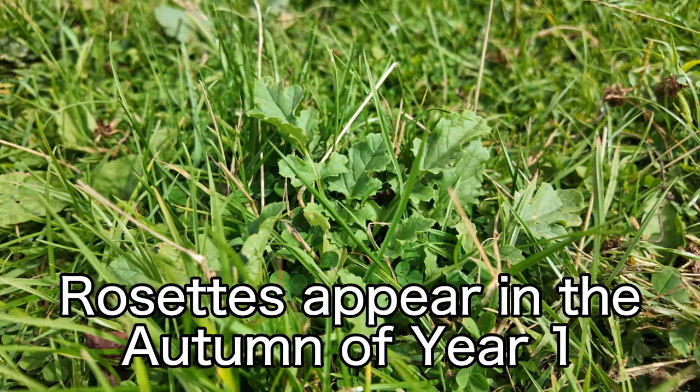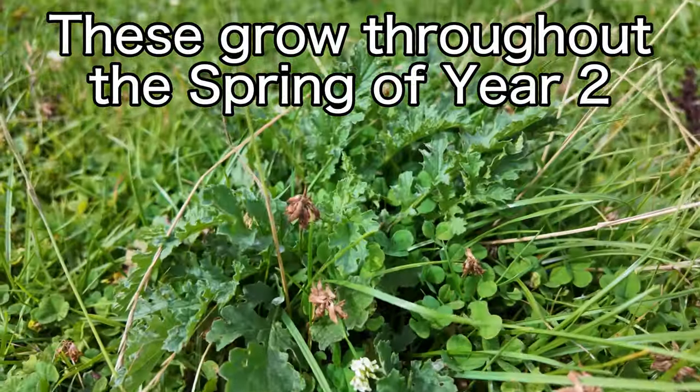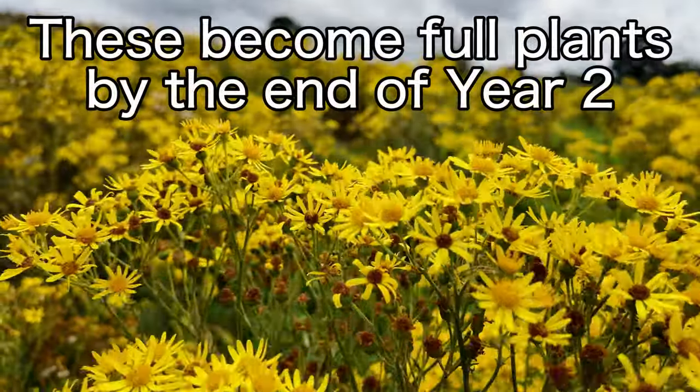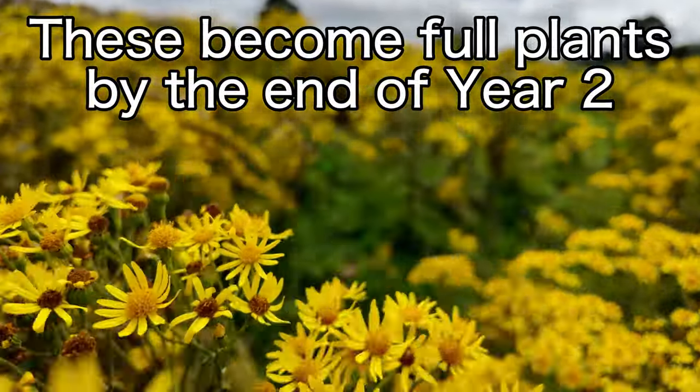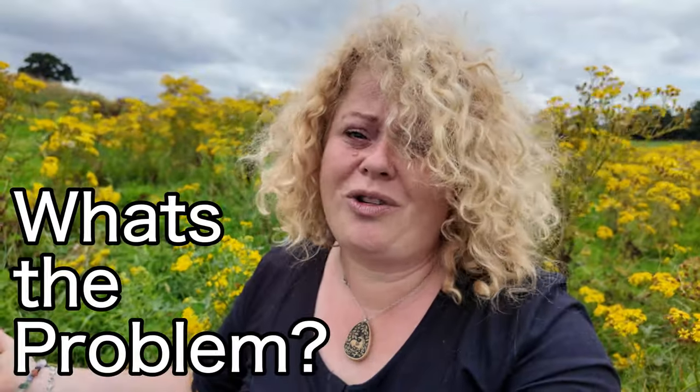What you don't realise is they've been growing for months already throughout the spring. These florets grow throughout the spring of year two, and then by autumn of year two, you will have these flourishing, huge yellow daisy-topped plants. So what's the problem with ragwort?